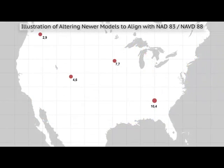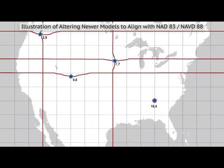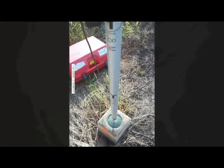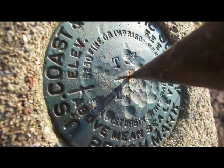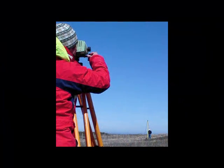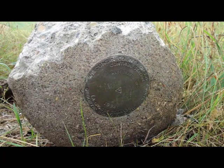Because we still need to use NAD83 positions and NAVD88 elevations today, we have to artificially alter the updated models to fit with the existing reference systems. Much of the NAD83 and NAVD88 reference systems rely on marks in the ground that you must be able to physically access. Unfortunately, this physical infrastructure deteriorates over time.